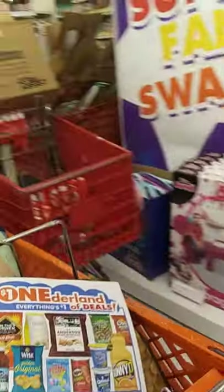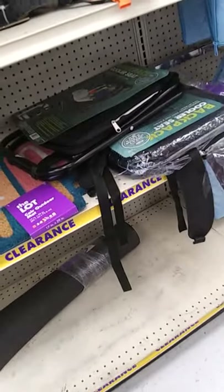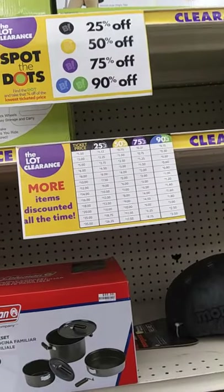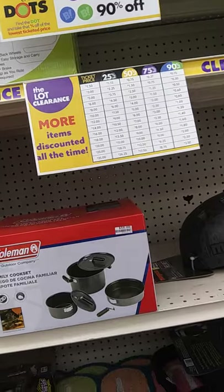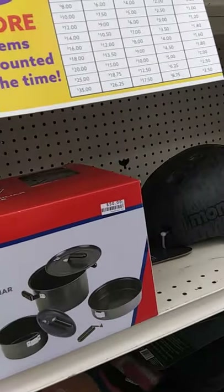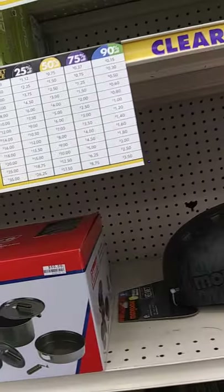They have a bunch of summer clearance and over on this end they've got Minnie — an outdoor zipper blanket. Okay, go Big Dots, come in and get cozy. There's a dot color system: black dot is 25% off, yellow is 50%, purple is 75%, and blue and green is 90% off.